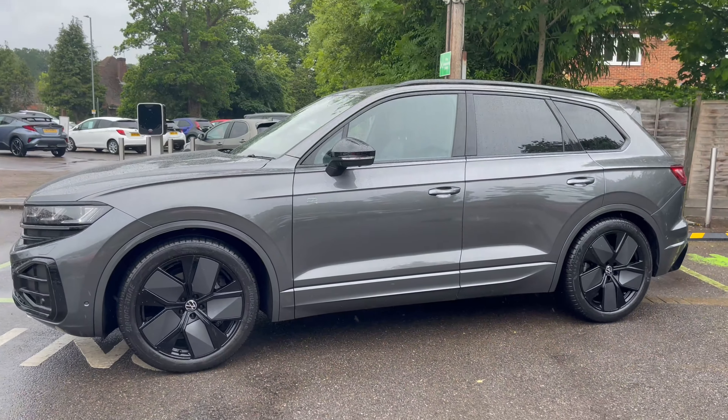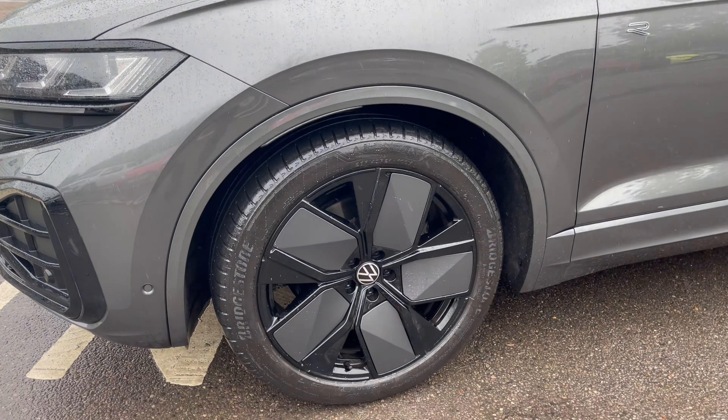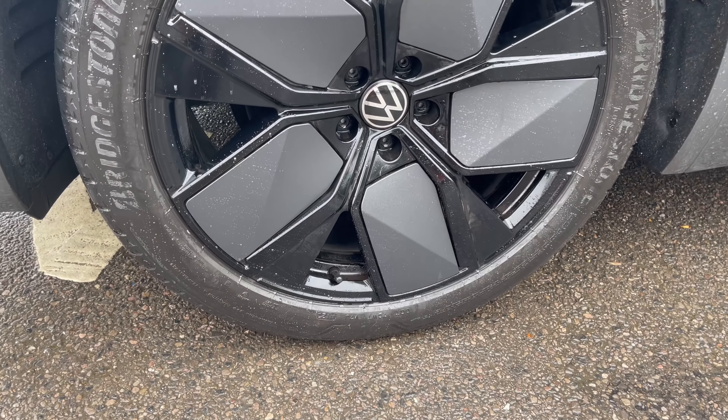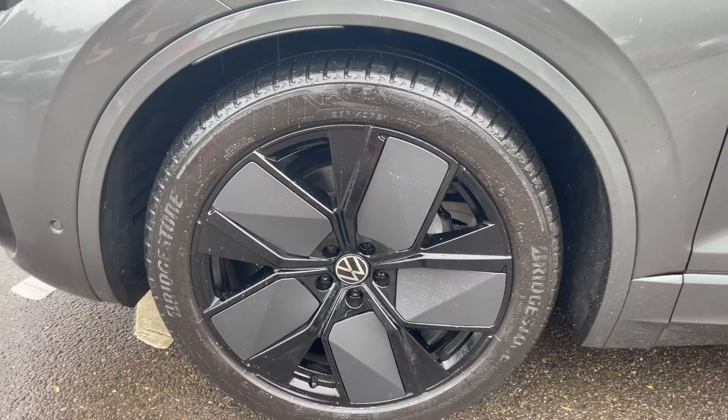So today this caught my eye - the Touareg Black Edition 3-litre diesel, but it costs £70,000. I'll take you with me on a 4K walk to have a look at what our £70,000 is going to get us. It's got 21-inch wheels with 285/40/21 tyres, which are going to cost you nearly £300 each.